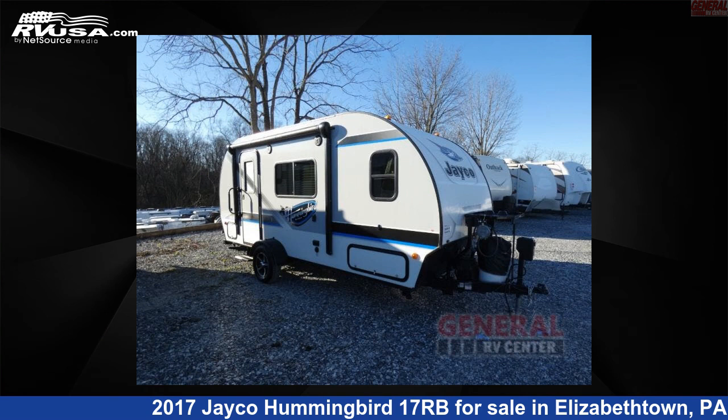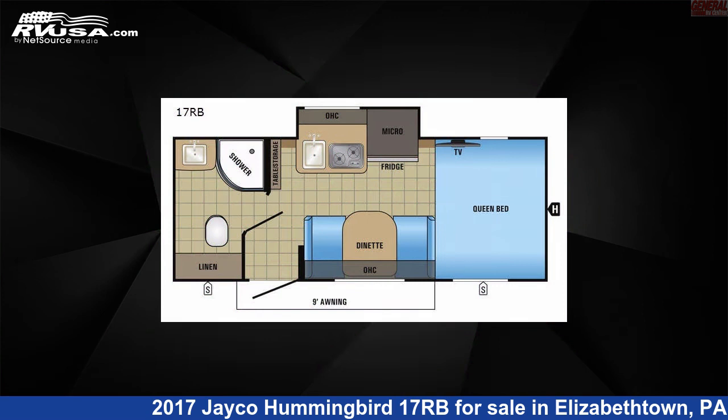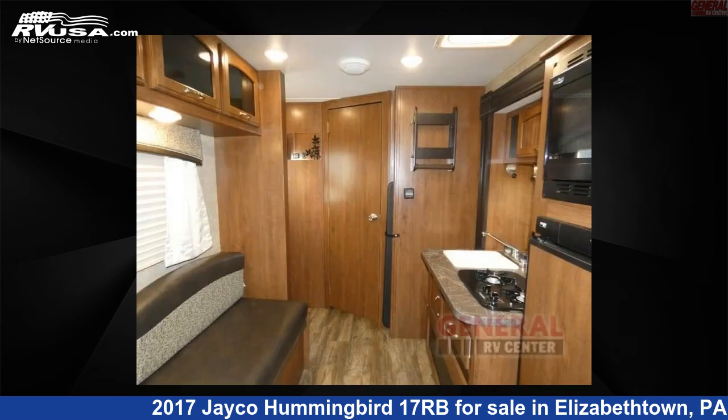This 2017 Jayco Hummingbird 17RB is a travel trailer RV. It is located in Elizabethtown, Pennsylvania 17022, and is offered for sale by General RV Center.